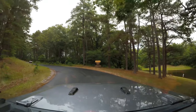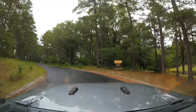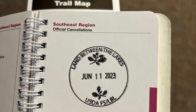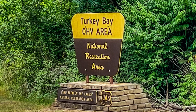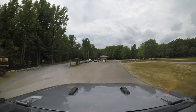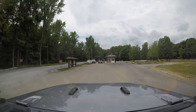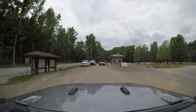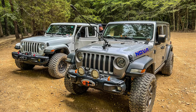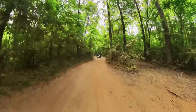We got our permit at the Golden Pond Visitor Center, but I believe you can also get your permits right at the entrance of the off-road park. Also, don't forget your national park passport stamp. Although Land Between the Lakes is not a national park, it is a national recreational area and does have a stamp for your book. Entering the off-road area, you come to a check-in station where they check your permits, or you can get your permits right there at the check-in area.